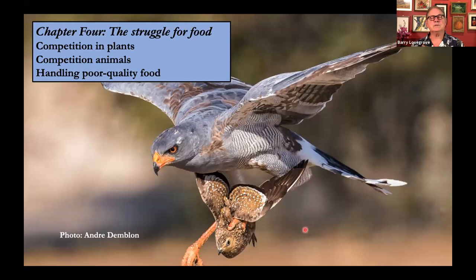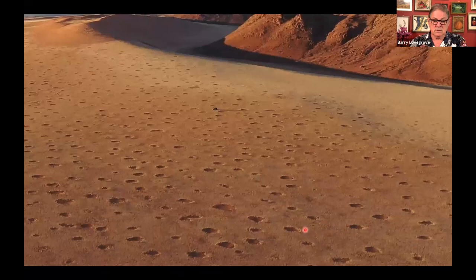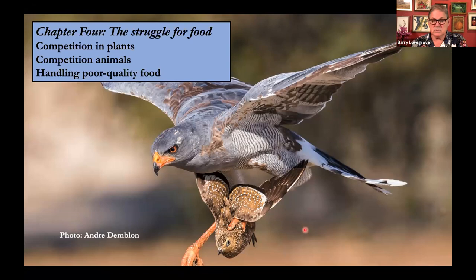Chapter four is about the struggle for food. In an unproductive environment such as deserts, food is a real problem. This chapter deals with competition in plants for nutrients and water, competition in animals, and how animals handle very poor quality food. Not much has changed in this chapter — there are not many new developments.